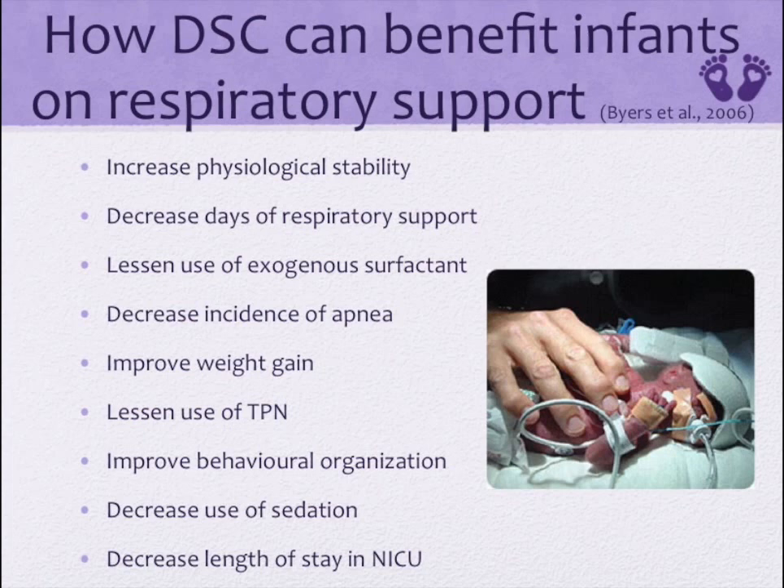Specifically, skin-to-skin or kangaroo care promotes affection, bonding, attachment, and milk-releasing hormones in the mother. It is so important to encourage skin-to-skin, but we as healthcare providers must also ensure we do not jeopardize the infant's need for oxygen. Encompassing the above, developmentally supportive care reduces mechanical ventilation time, CPAP treatment, and supplemental oxygen duration.